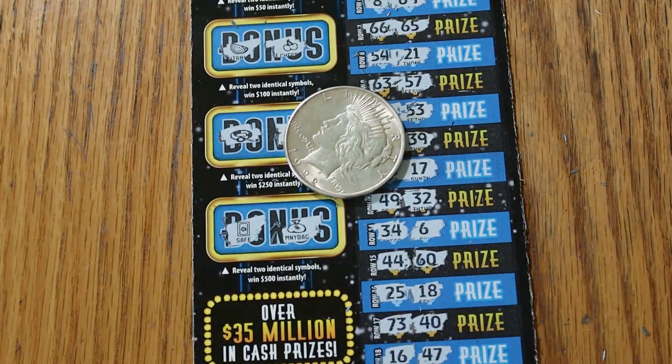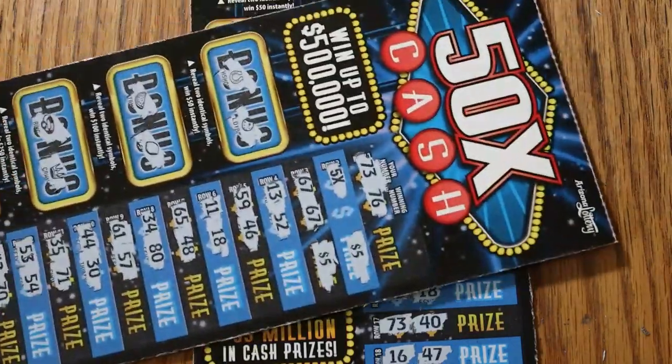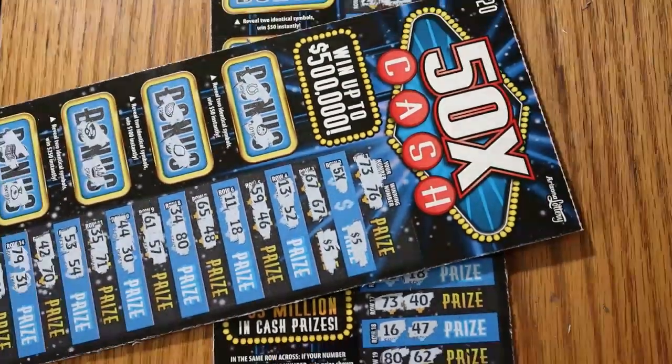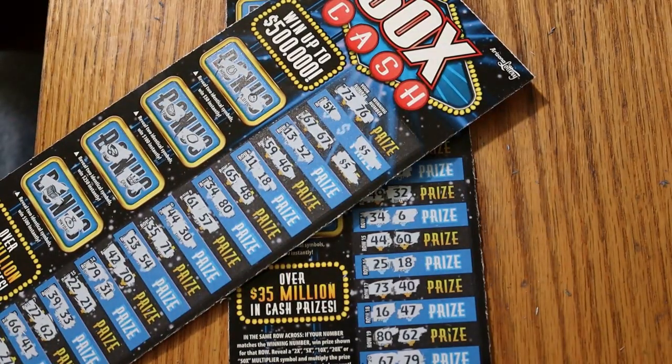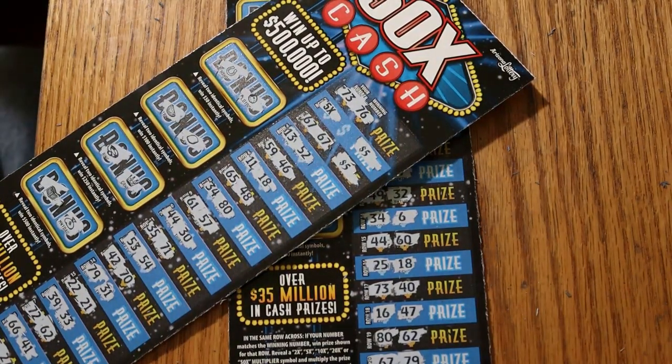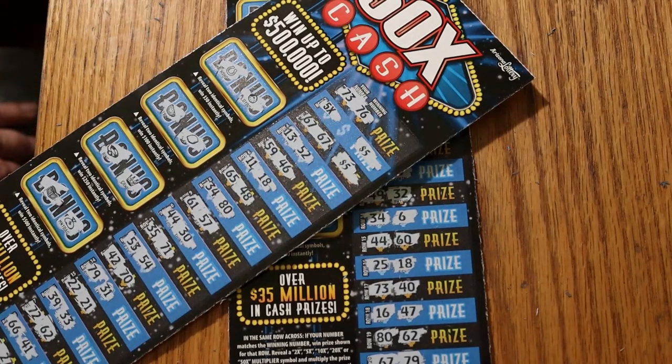Well, there you have it — $60 session and $30 back on the first one, so half back. Those are book odds on the lottery, and not so much book odds for doing small sessions. I hope you enjoyed this — if you did, hit the like button, comment, subscribe, notification bell. We'll be back again soon with another session. AZ Scratchers, signing off for now. See you later, bye.